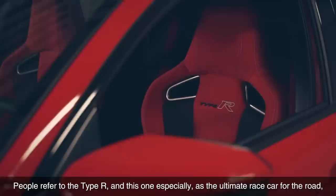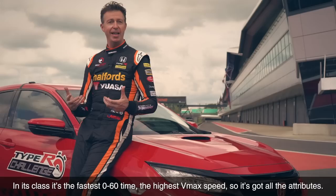People refer to the Type R, and this one especially, as the ultimate race car for the road, and I can understand why. In its class it's the fastest 0-60 time, it's the highest VMAX speed, so it's got all the attributes.